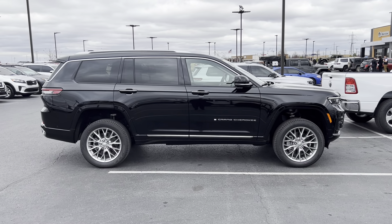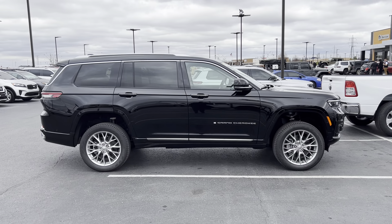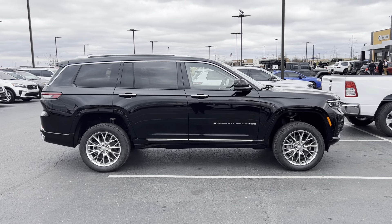Hey guys, Jacob Smith here at Jim Glover Dodge in Owasso. Just wanted to do a quick walk around video for you. This is going to be the Grand Cherokee L Summit, raised to its highest level on the air suspension.